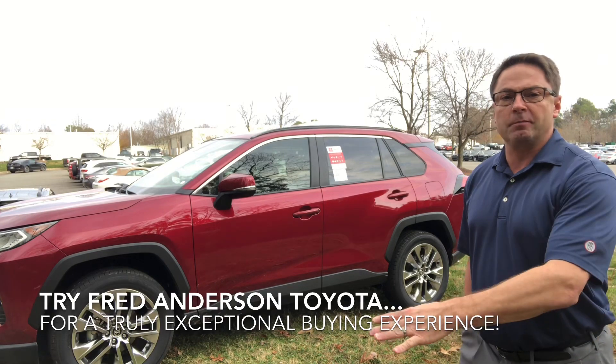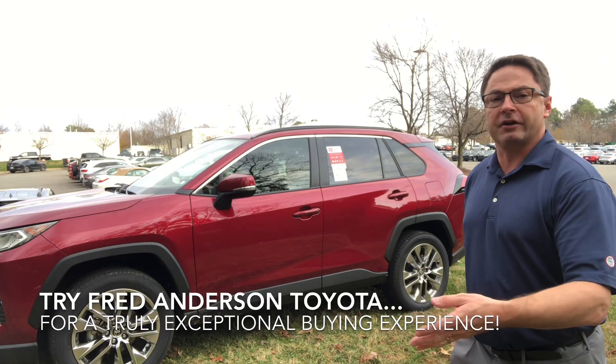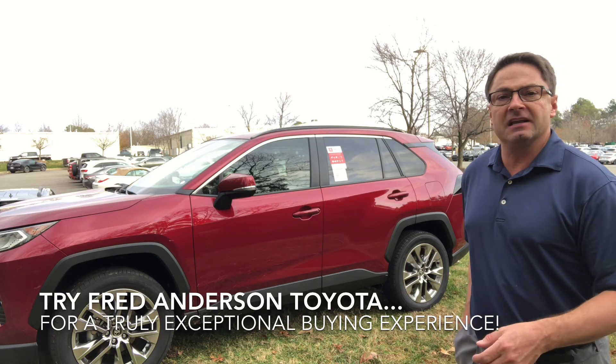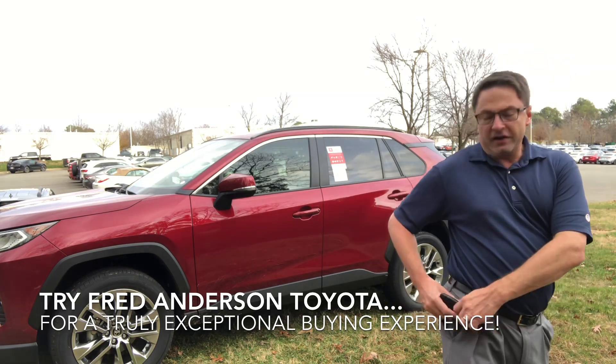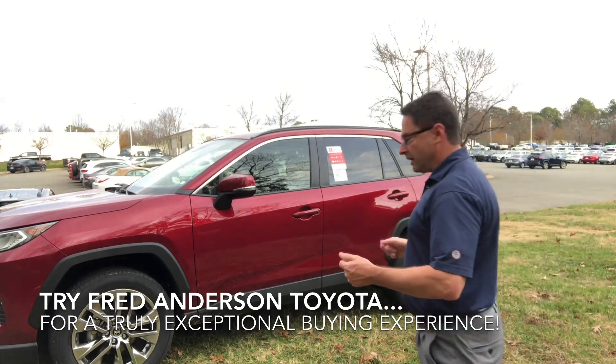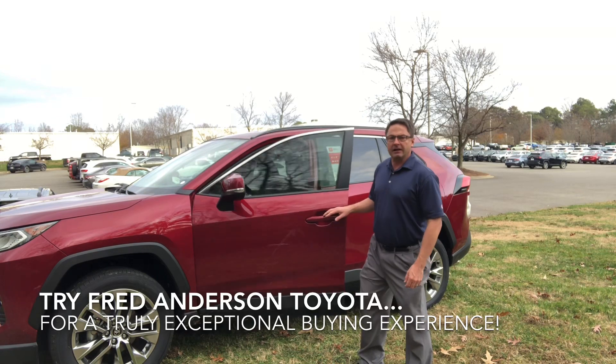Now imagine it's a dark parking lot. You've just left a store or you're working, you're going to your car. The last thing you want to do, especially if it's a neighborhood you're unfamiliar with, is take time to fumble for your keys. Instead, just walk up to the car and unlock it.